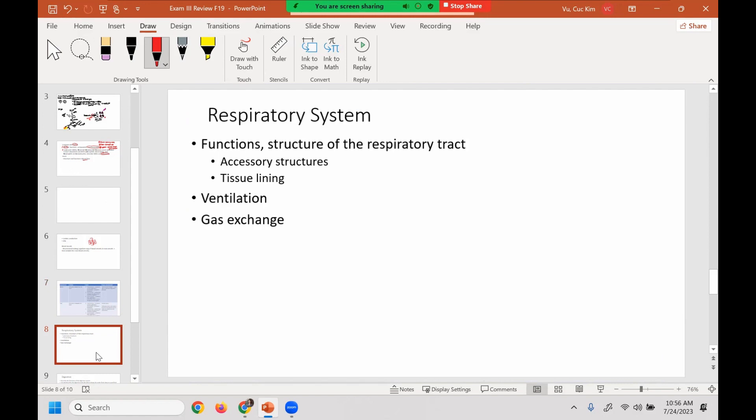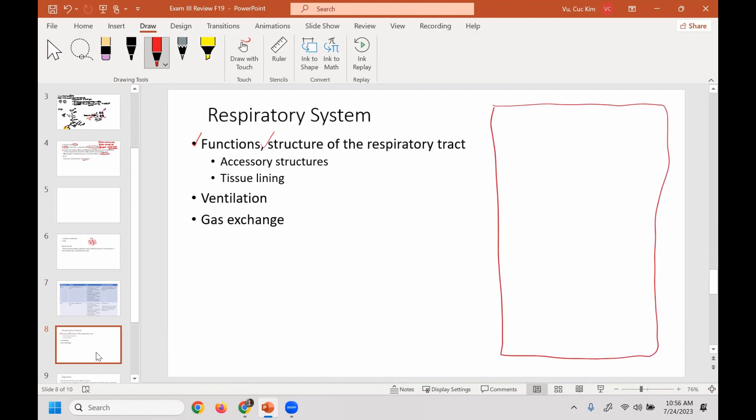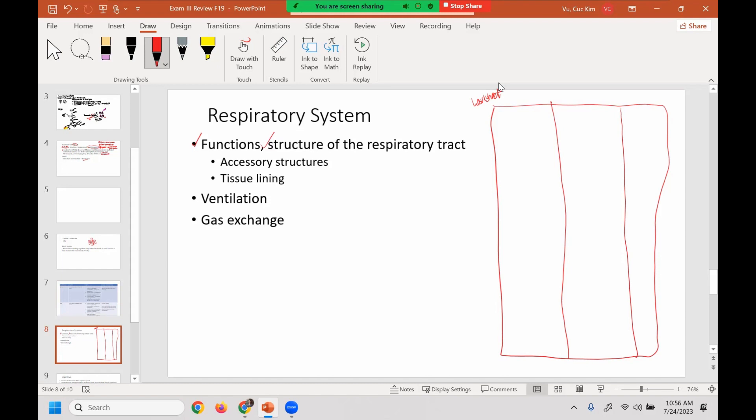Now for the respiratory system — make sure you know the function and the structure. If you had a chance to do that table for the worksheet, that is very helpful to study. It goes through the pathway of the respiratory system, what's the lining, and its significance or characteristics.